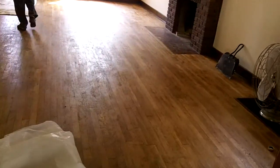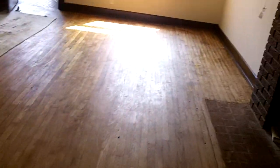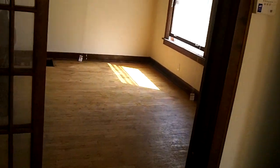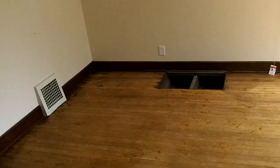They got the urethane off the wood floor so they can refinish all that. They did both these rooms right here — that's good. And they got the vents off, they're gonna spray paint those.